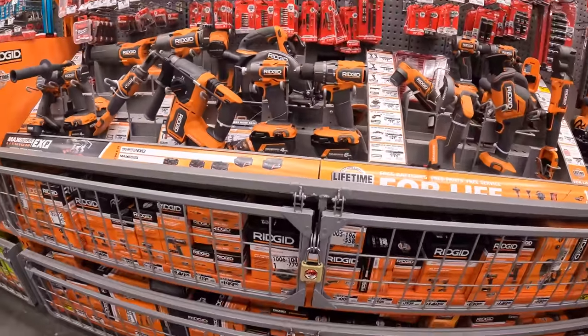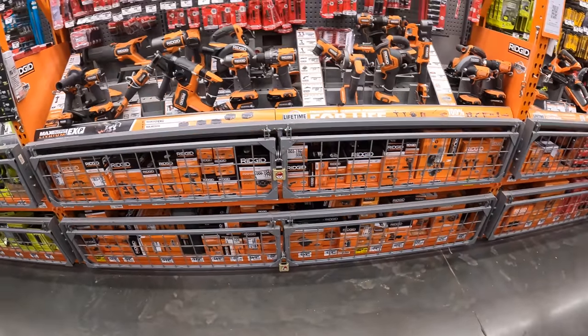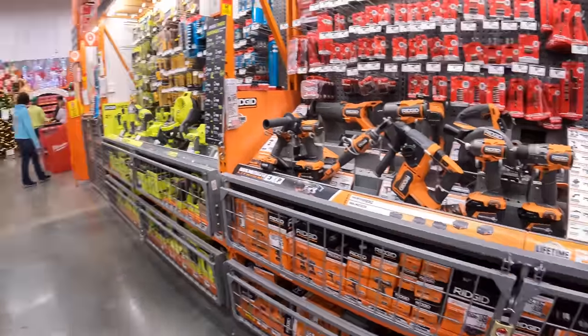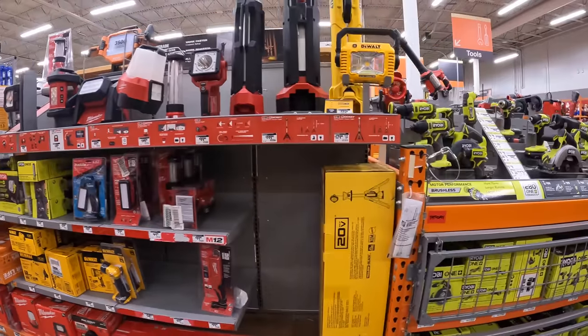Too bad Rigid doesn't have more of their stuff on sale — I wish they still had the BOGO offer.